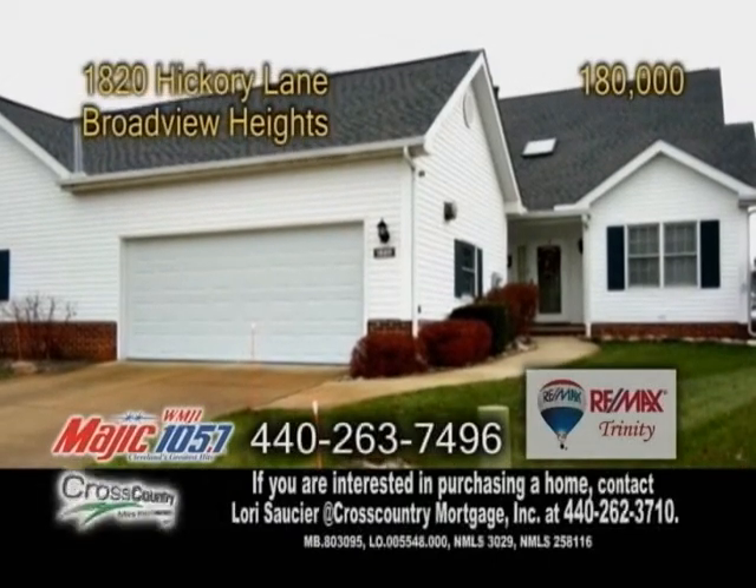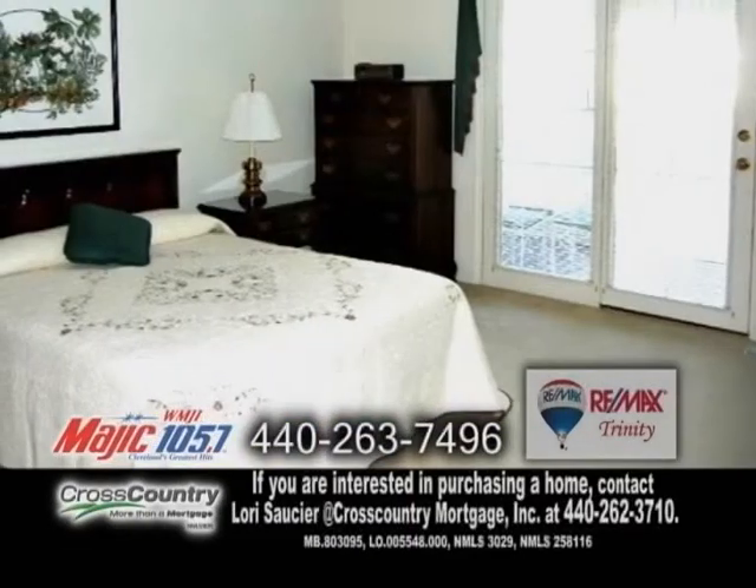A condominium in Broadview Heights. This home offers three bedrooms and two-and-a-half baths.